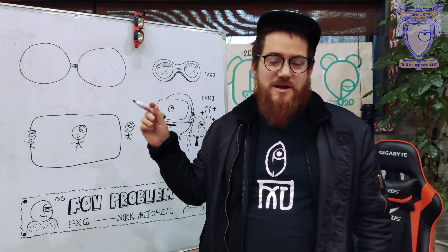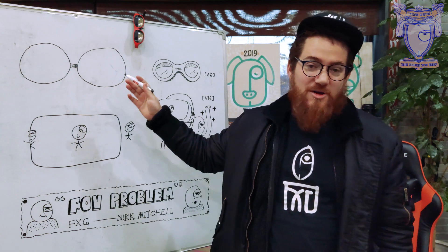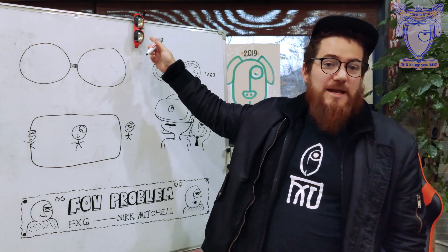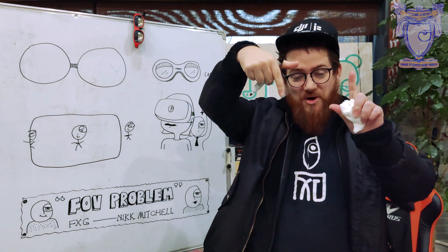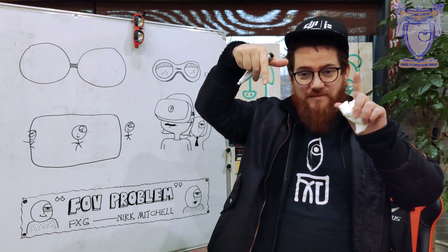The bigger problem with FOV comes down when we talk about AR glasses. The problem is the FOV currently available on AR glasses is all lower than the FOV available on VR glasses. Nreal Light has the highest FOV on the market at 52 degrees, but still, it's a small part of your vision — just about here that you're going to see.